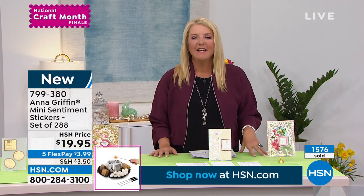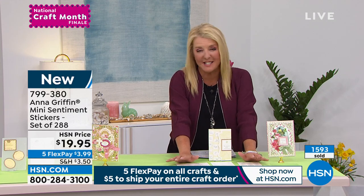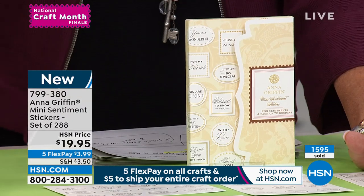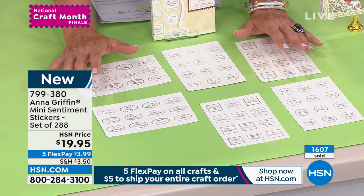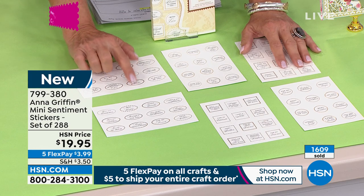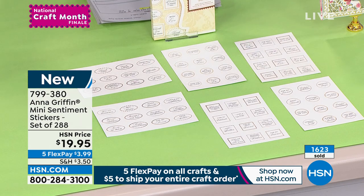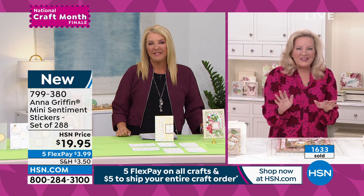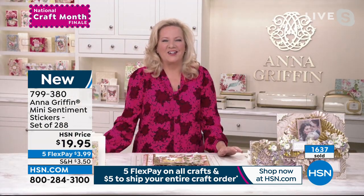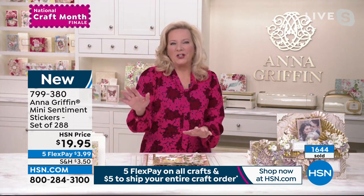When Anna creates any of her pieces they always have a richness and beauty to them. She does all the work for us, so you don't have to be incredibly creative to be really successful. These can be just by themselves if you like. You know what could be fun? If you're making a traditional card and you just wanted to use this on the back of the envelope — wouldn't that be neat? Absolutely — any place a little sticker needs to go, these are perfect.